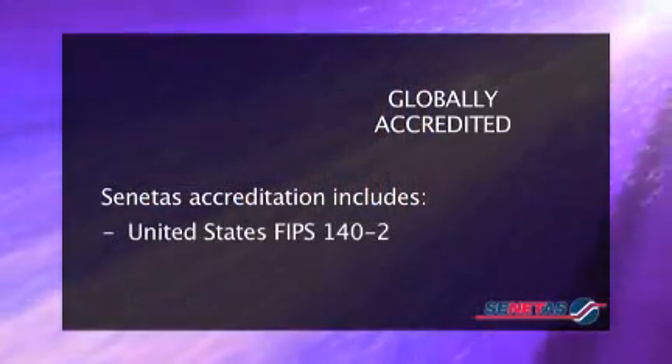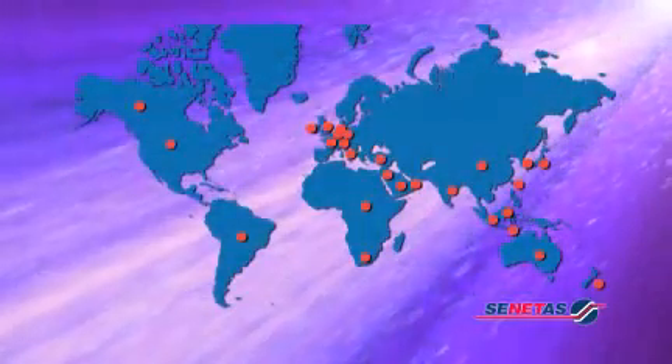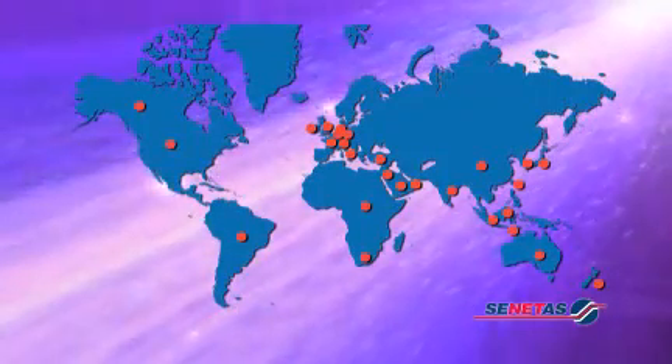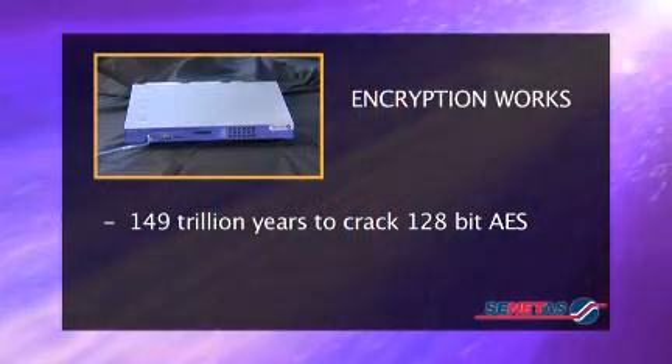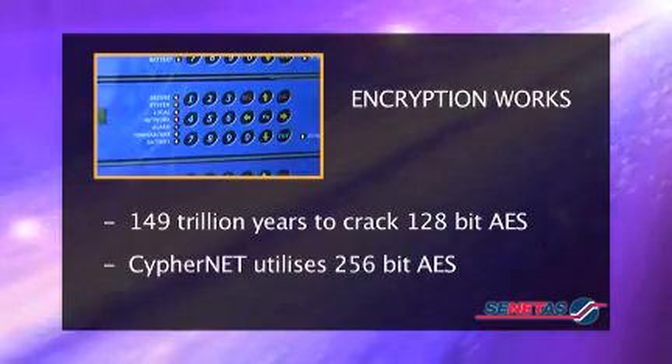Our world-leading encryption technology is accredited to the highest international government security standards, including United States FIPS accreditation plus Common Criteria EAL4. Our customers include government departments in the United States, Australia, the Middle East, Asia and Europe, as well as some of the world's leading financial institutions. Encrypting data is a business enabler — it provides businesses with the assurance that critical information will remain secure even if the fibre-optic lines themselves are tapped. Scientists estimate it would take approximately 149 trillion years for a specially designed decryption program to decipher a 128-bit AES, and even longer for the typical 256-bit key used in CypherNet.